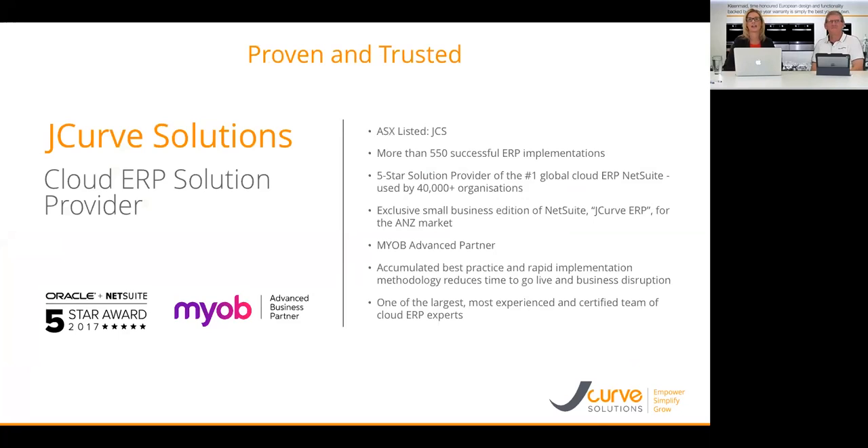A very quick introduction to JCurve Solutions: we are a cloud ERP solution provider, we're ASX listed, and we have now delivered over 550 successful ERP implementations. We are a five-star solution provider partner of NetSuite, which is the global leader in cloud ERP — NetSuite is now run by more than 40,000 organizations. Our partnership allows us to offer a small business edition called JCurve ERP, exclusive to the Australia and New Zealand market.